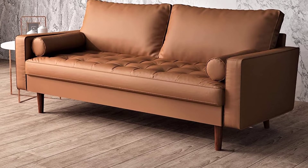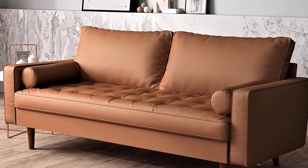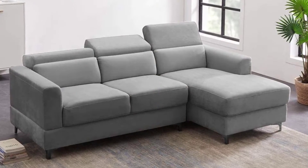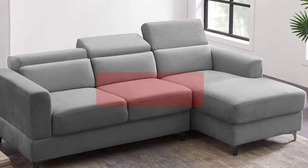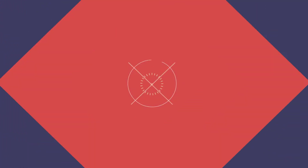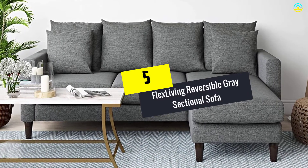Hey guys, in this video we're going to be checking out the top 5 best sectional sofas under $1000 available on the market. I made this list based on my personal opinion and hours of research, and have listed them based on popularity, quality, price, durability, user opinions, and more. If you want to see more information and the updated price, you can check out the description below, and also make sure to subscribe for more reviews. Let's get started.